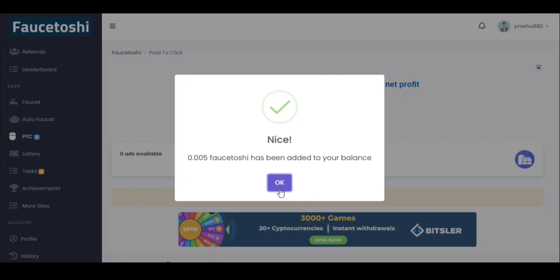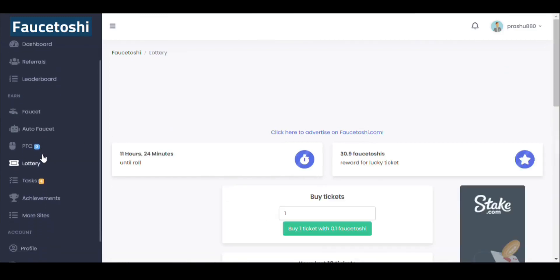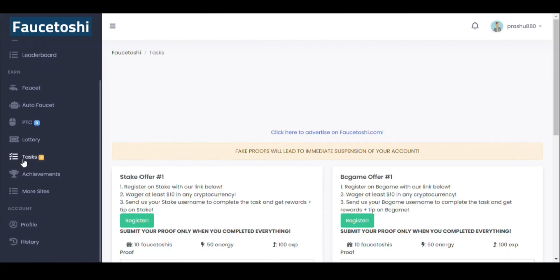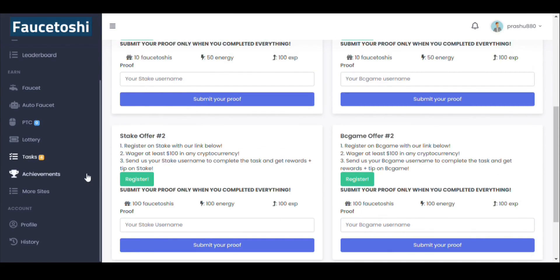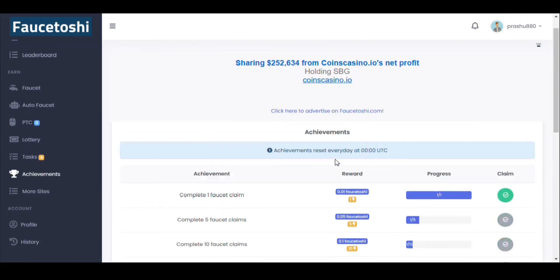Finally, I have clicked on all the ads of this website starting from scratch, and I have got some points in my dashboard. There is also a lottery system here you can join. You can complete some tasks provided by the website, and there are achievements you can claim after clicking all the PTC ads.